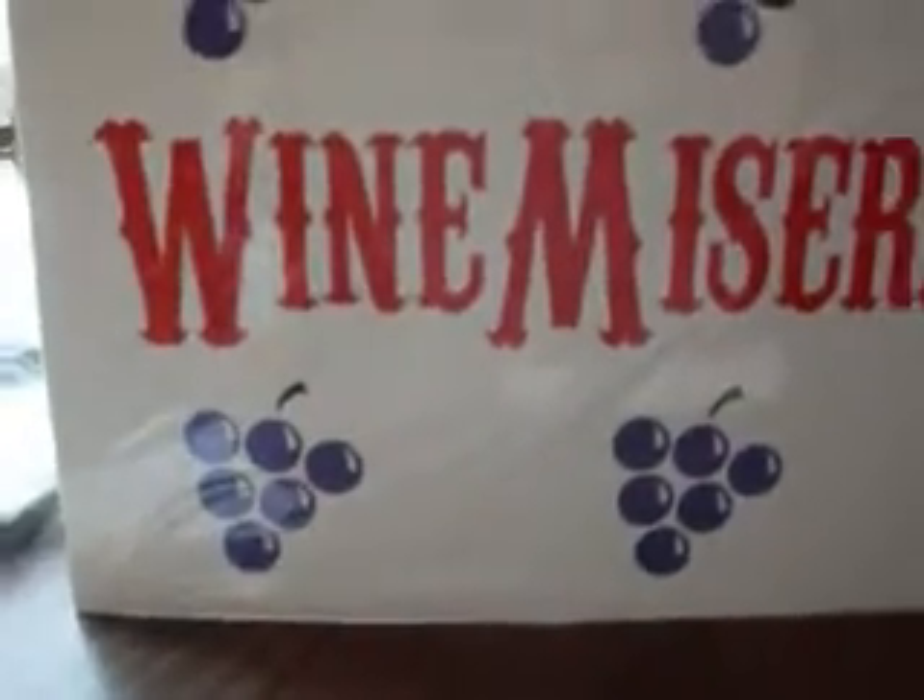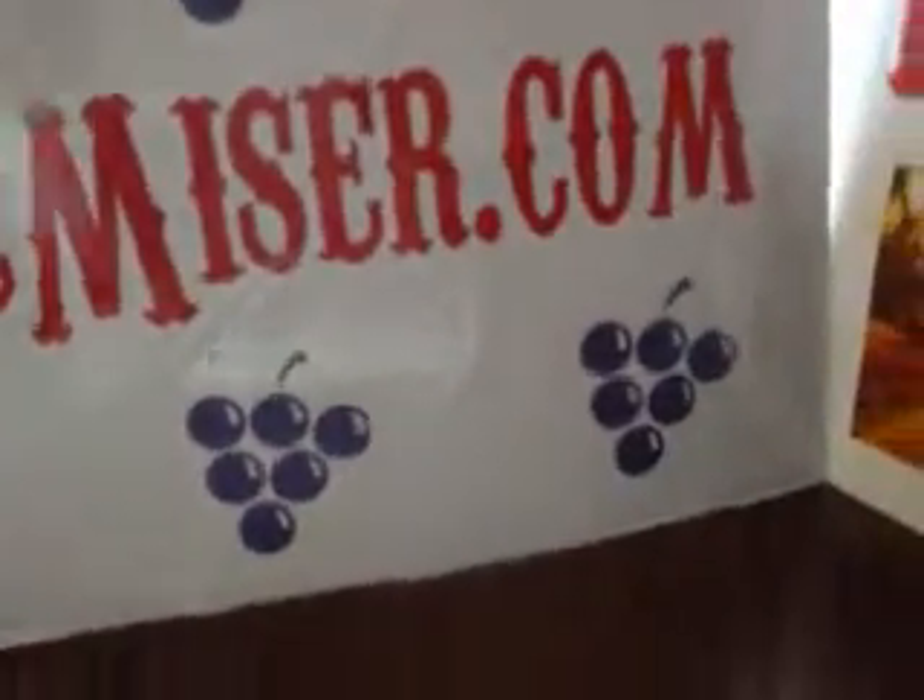Hello, everybody. This is another video wine tasting rating review from the Wine Miser, winemiser.com.